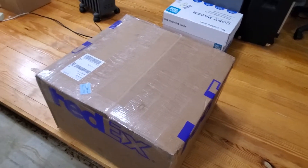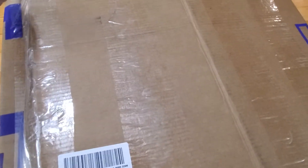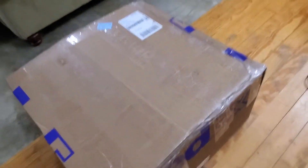Hey everybody, Jack Boyles with Steam Engines USA. Today we got a package in from Florida — a really nice steam engine — so let's open it up and take a look.